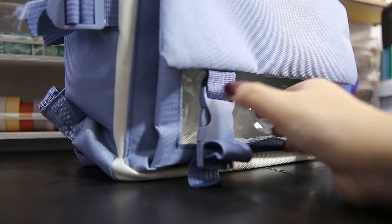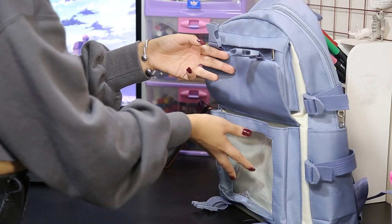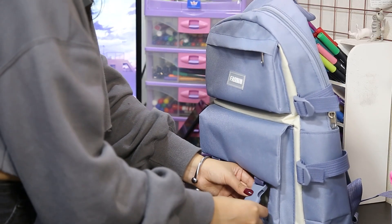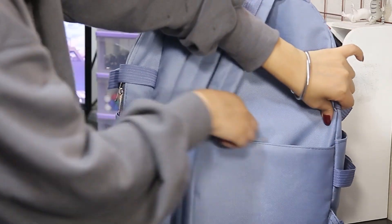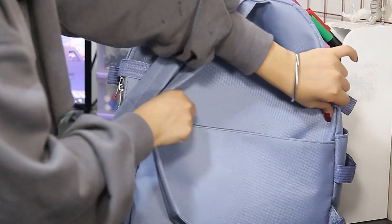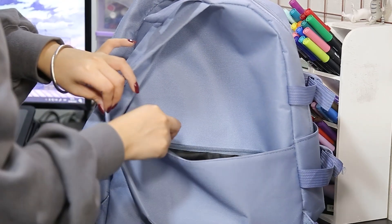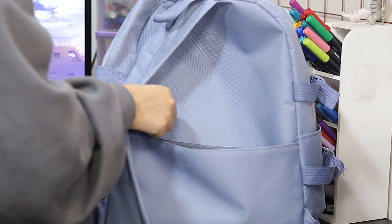En esta parte tiene dos ganchitos que forman un bolsillo transparente, donde me gusta llevar mi disco externo. Y por cierto, en la parte de atrás tiene un bolsillo secreto bastante amplio donde pueden guardar su celular, billetera o cosas de valor.